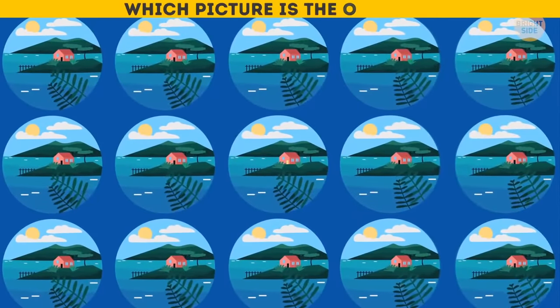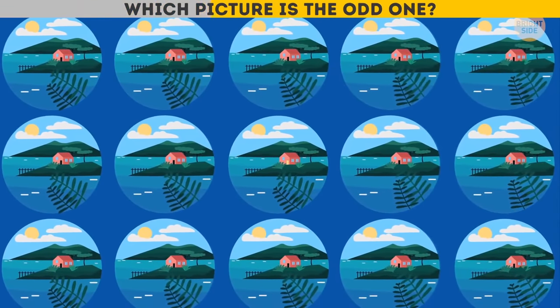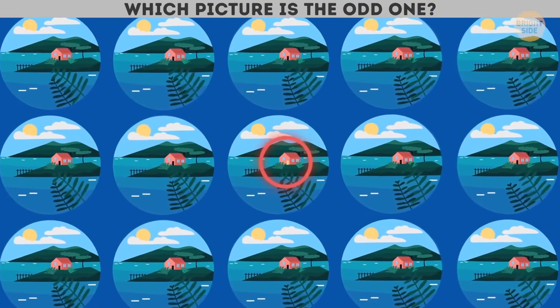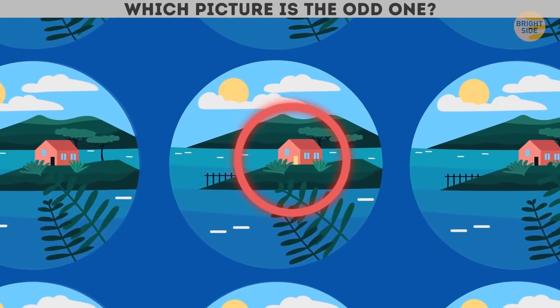Which picture is the odd one? I totally failed this one! The door of a different color! Who could have thought?